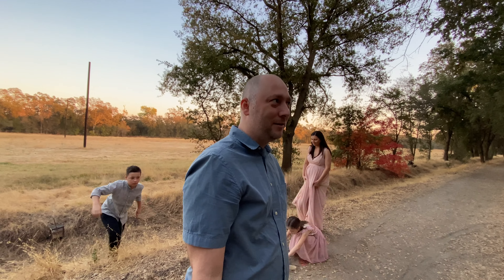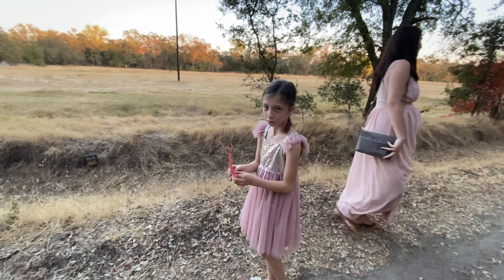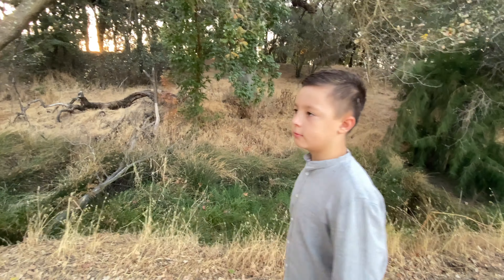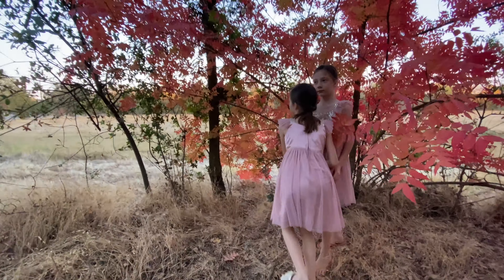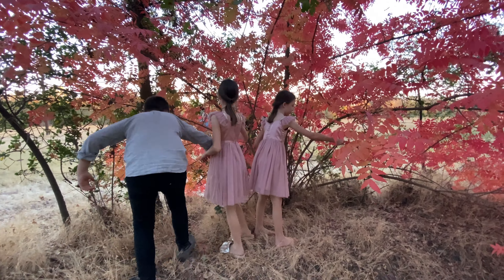How are you feeling? I want to go home. Julie, do you like taking pictures? Dennis, do you like taking pictures? No. We found one lonely fall-looking tree and we're gonna attempt the pictures here with the twins and their big brother Dennis. I can already see that it's looking amazing just from his little screen.